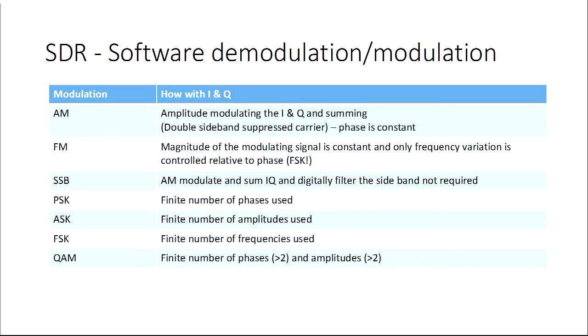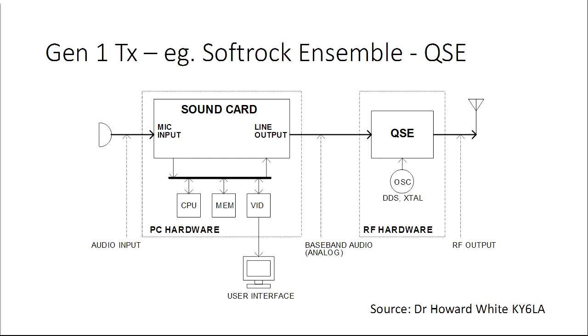My definition of SDR: once you've got that in-phase and out-of-phase signal, it's really easy to do modulation and demodulation in software. Amplitude-modulating your I and Q and summing the output gives you AM; FM is where the magnitude is constant and the frequency varies. The transmitter is just the reverse — using your sound card as a digital-to-analogue converter into a quadrature sampling exciter, with a low-pass filter on the end to filter out the nasties and then out to the antenna.